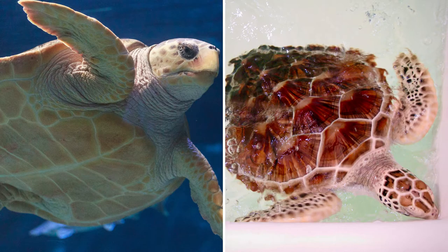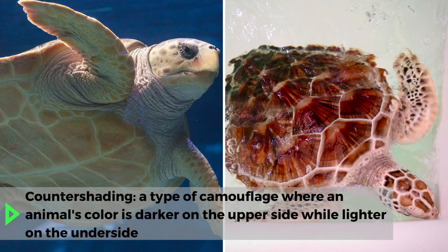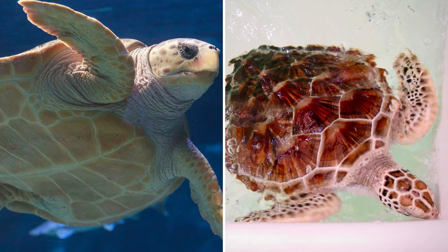Countershading is an often found camouflage in the ocean. The top of the shell is dark so that if a predator is above the sea turtle, the predator will just think they are staring at the bottom of the ocean. The bottom of the shell is light-colored, almost white, so that if the predator is below the sea turtle, they will think they are staring up into the sun or sky.